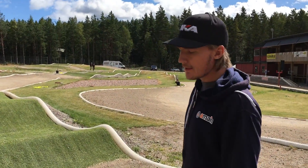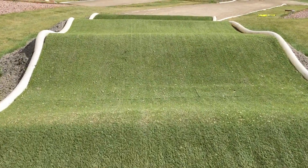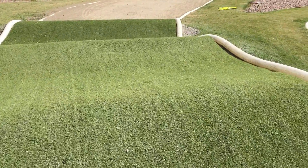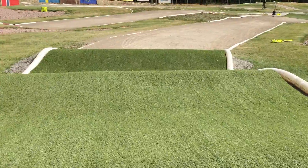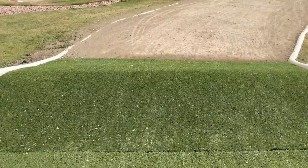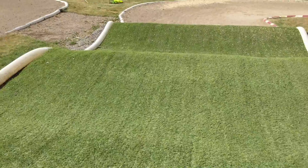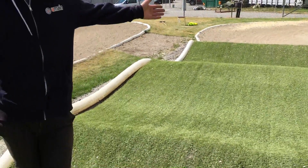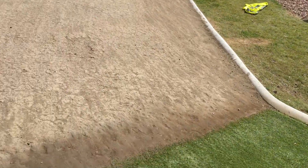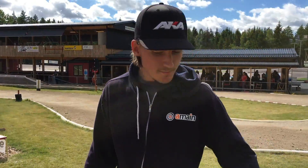Then you go into a double-double section. This one is pretty tricky because the base of the first one is pretty steep. You have to be kind of short on the first one to be able to make the second double. If you overshoot you will probably donkey-flip or crash on the second one, and if you're too short on the first one you won't get over the second one at all. So you have to make it close on the first one to be able to make the second one nicely.